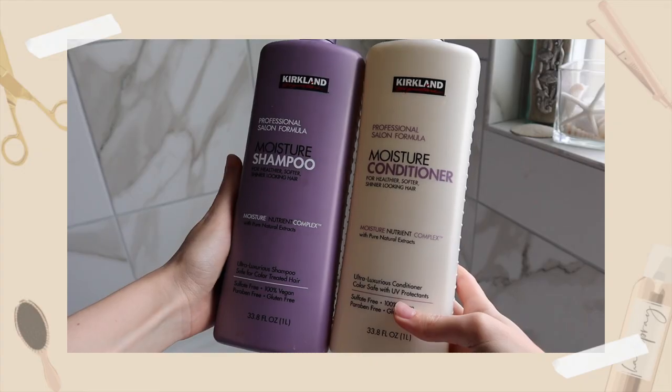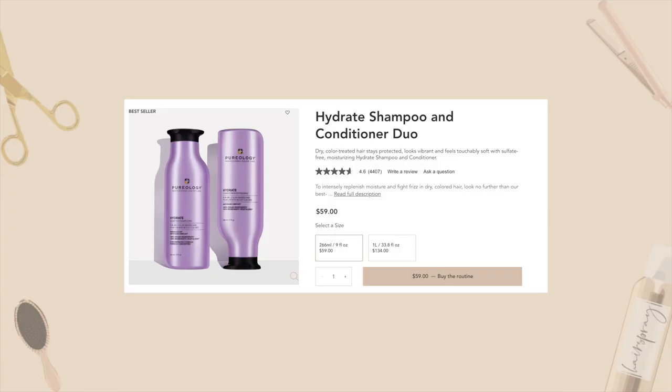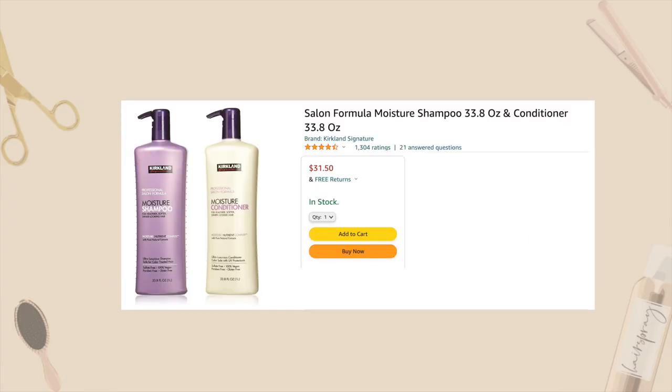My go-to shampoo and conditioner is from Kirkland — I believe it's their moisturizing shampoo and conditioner, which is basically the same as Pureology but at a fraction of the price. If you have a Costco near you, definitely check it out. For me it makes my scalp really moisturized and my hair feel really smooth.